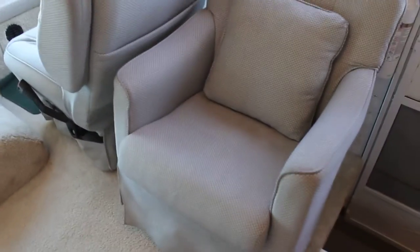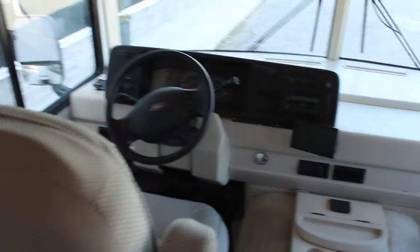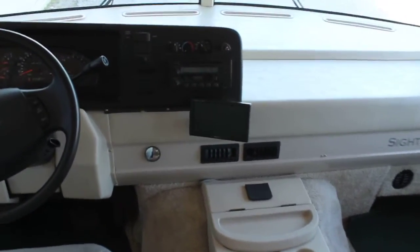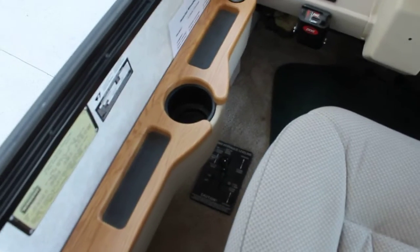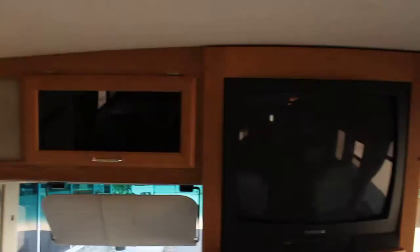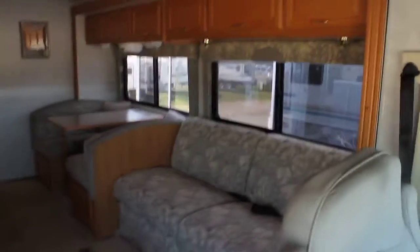We have another separate chair here for entertaining, and then of course your front passenger and driver's chair. There is a backup camera on board, as well as leveling jacks. We do have our front entertainment up here, which gives you a great angle to just sit back and enjoy on those rainy days.